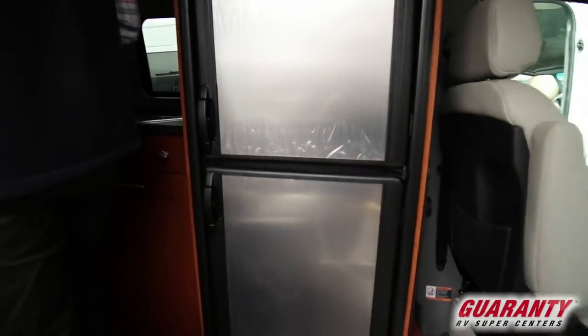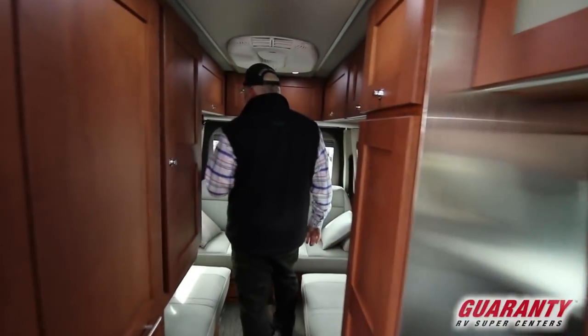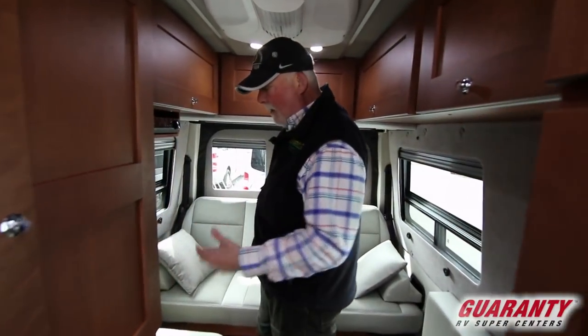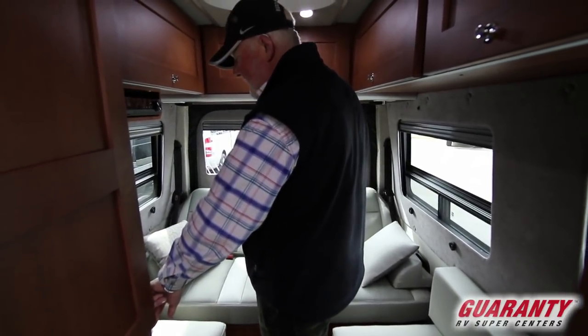They've got all the lights turned on — they're all LED — so they're gonna last a long time, not take much power, and they don't put any heat out.